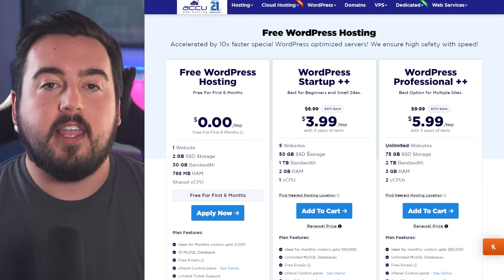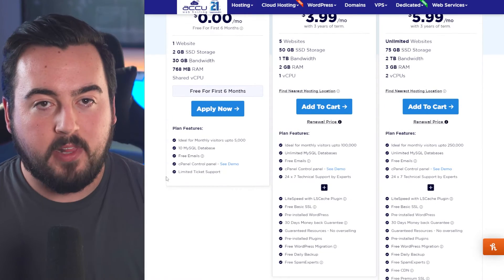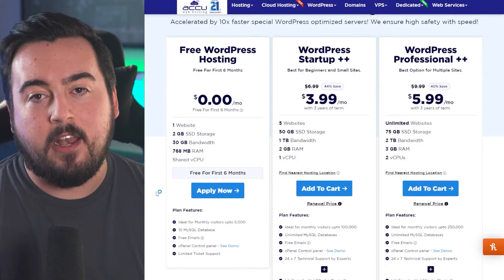They also offer free backups, multi-layer DDoS protection, and the option to add a custom domain name with a paid plan, which starts at $3.99 per month.